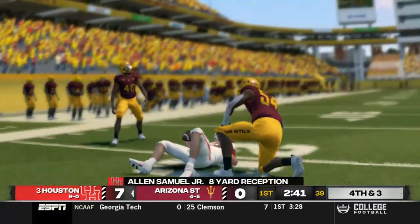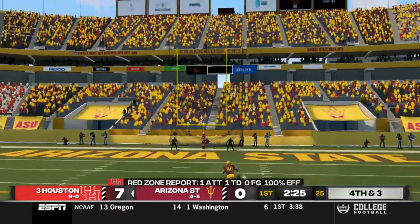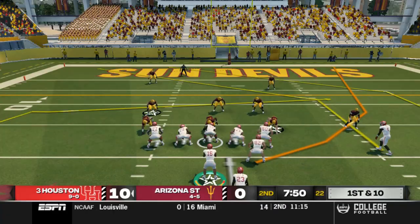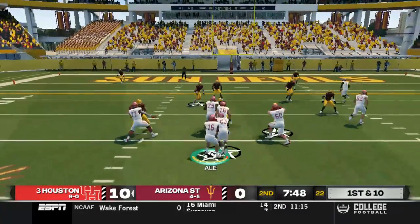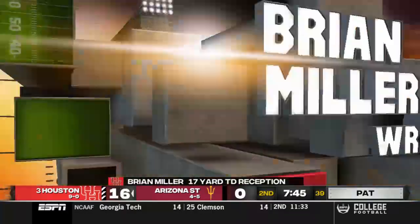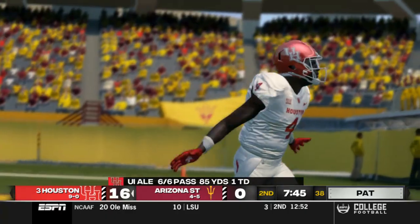Not going to be able to get the first down on that one — fourth and three, we're going to take the three points here. Adam Wales — I believe he's perfect on the season to this point, he may have missed one. But 10-0 is the score. And on our next drive, pass over to Brian Miller, who's wide open in the end zone. Ale starts off 6 of 6, 85 yards and a touchdown.